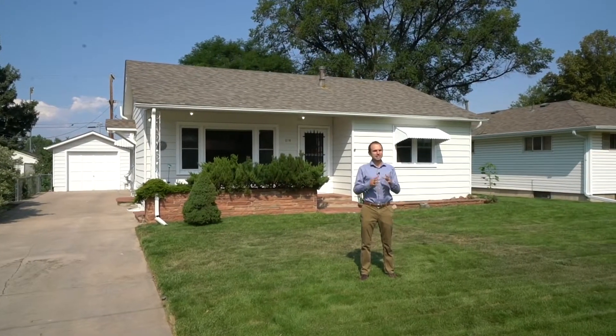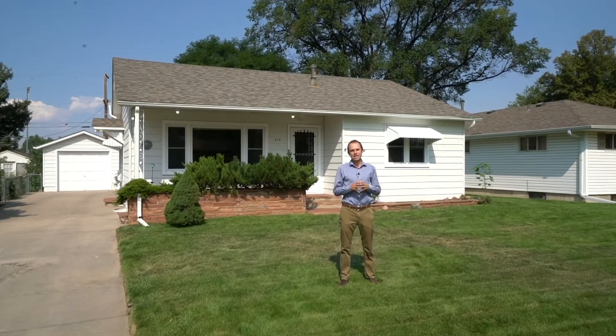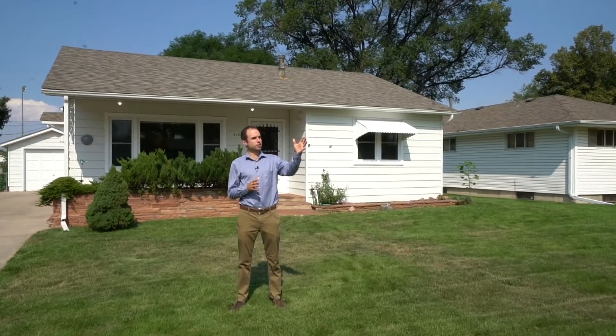Hey guys, Chris and the Mullenberg team here in up-and-coming Eaton, Colorado. You're gonna love this mid-century classic, cute little ranch home. It's across the street from a beautiful park and backs to open space — come check this out!